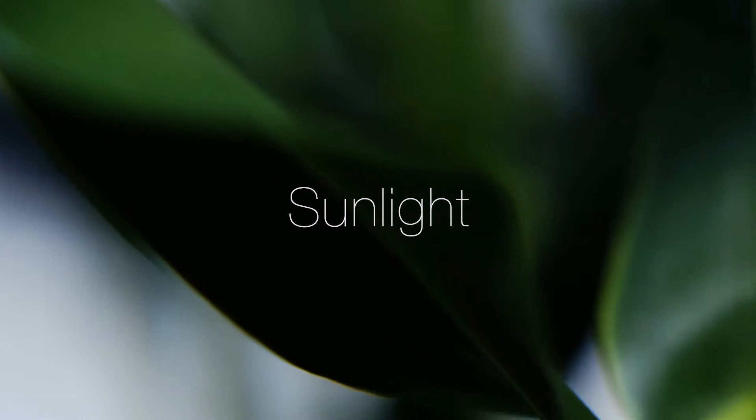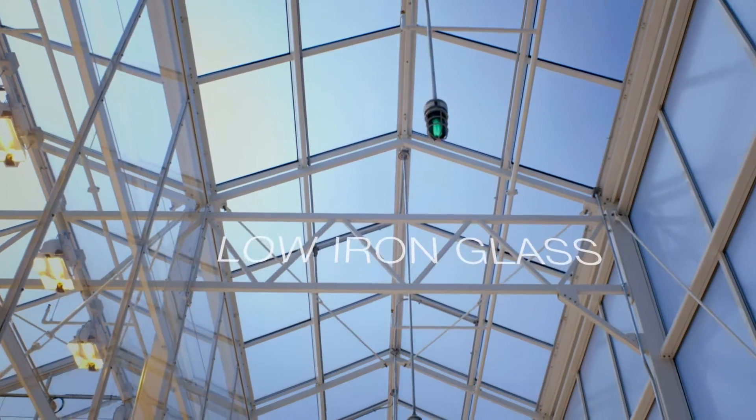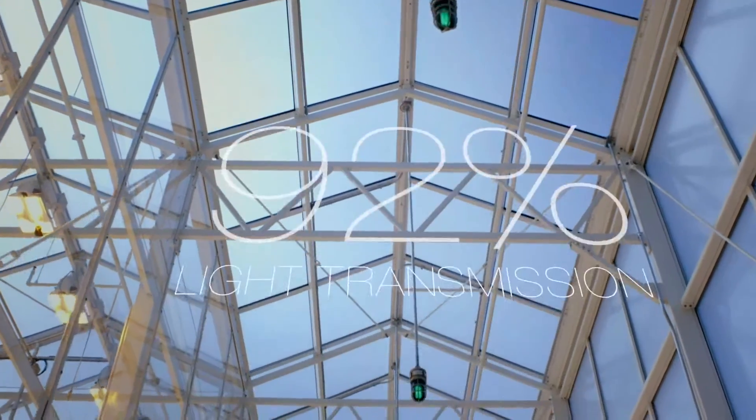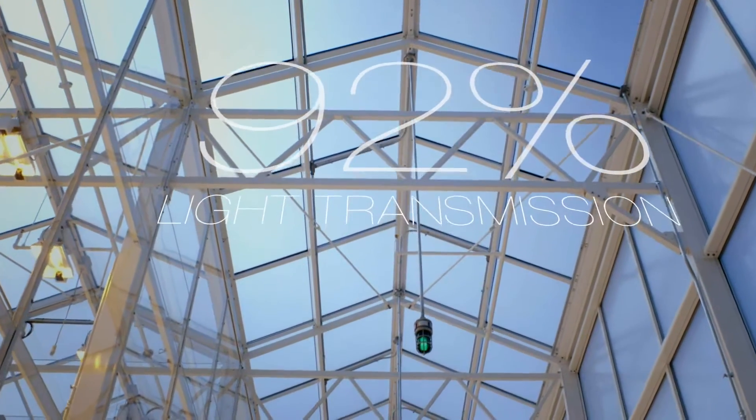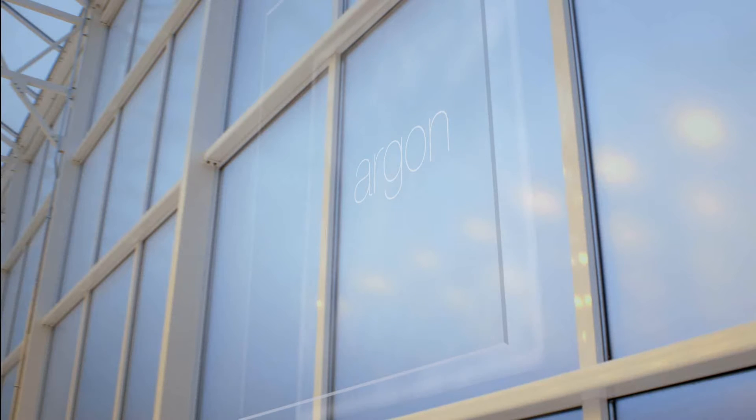Light is very important for our plants. What we decided to do with this greenhouse was to first use low iron glass that allows more light transmission. We use argon to provide insulation and temperature control. And we have a haze glass that breaks the light down and allows more penetration of the light to the plants.